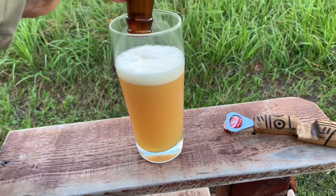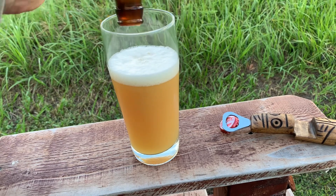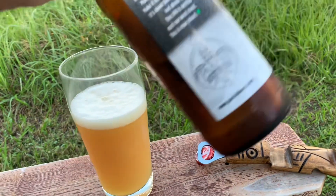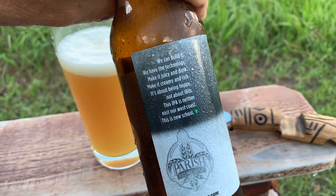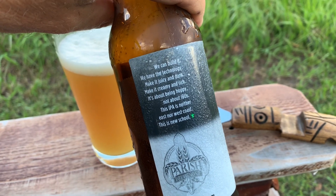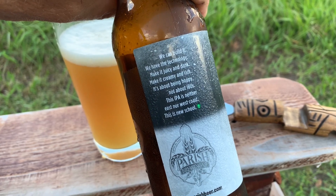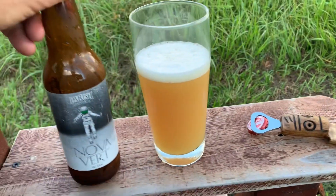We don't want to waste any of that — look at that, it is cloudy, that is nice looking. On the bottle it says: 'We can build it, we have the technology — make it juicy and dank, make it creamy and rich. It's about being hoppy, not IPAs. This IPA is neither east nor west coast — this is old school.' If this is as good as their other beers, I want to be well happy.